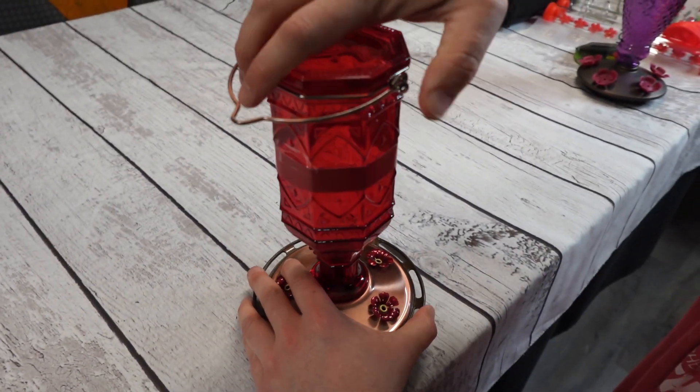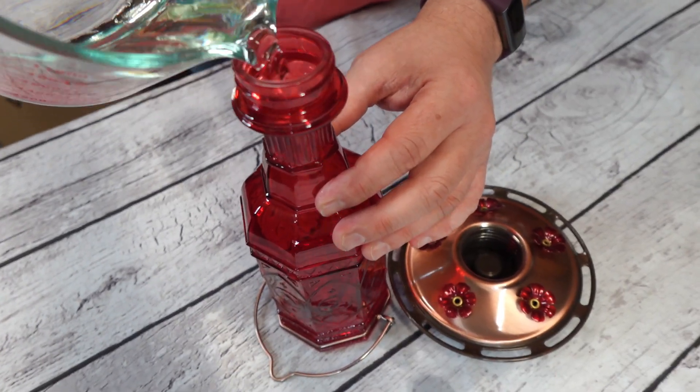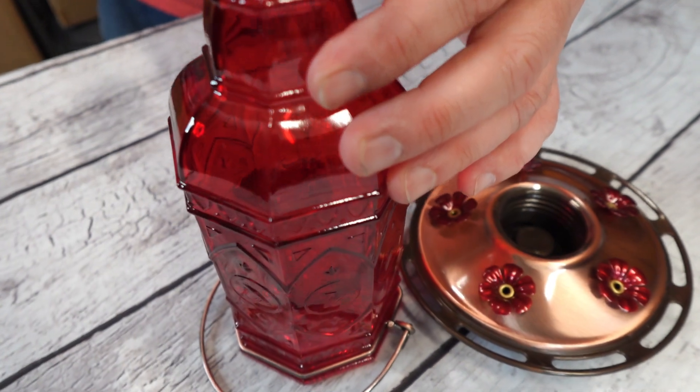It is made of glass and you can unscrew it from the base, making it easy to clean and fill. This is not dishwasher safe — you just want to use soap and water to clean this.